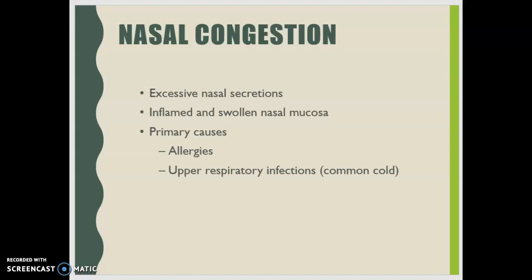Beta-1 receptors are cardio-acceleratory — they increase heart rate and myocardial contractility. Beta-2 receptors, when stimulated, cause vasodilation of skeletal muscle, bronchodilation, uterine relaxation, and bladder relaxation.